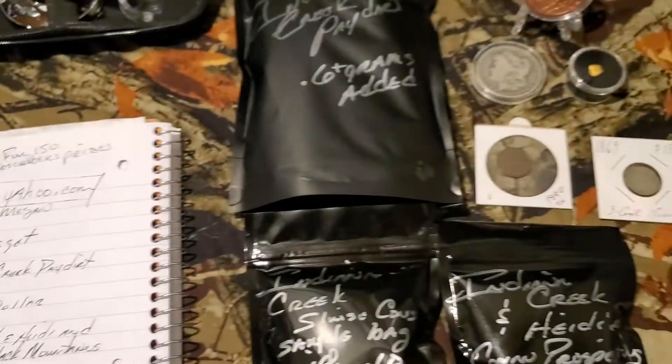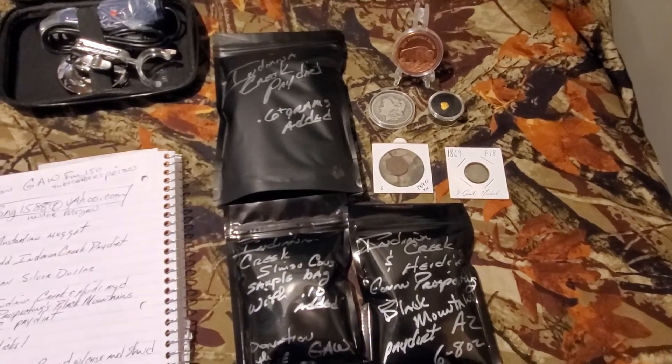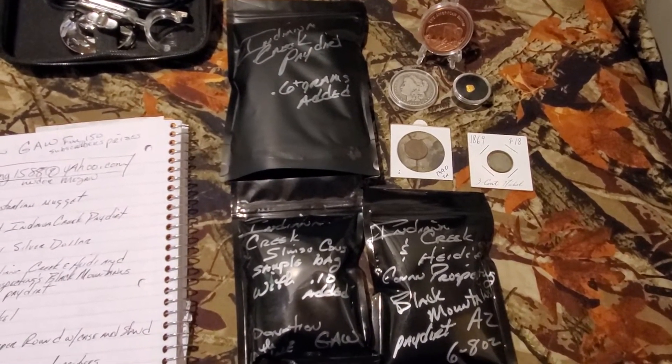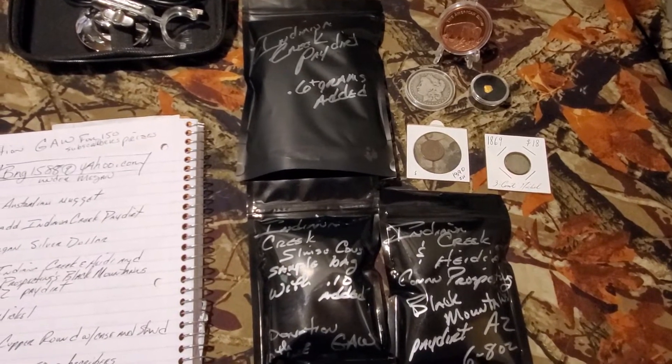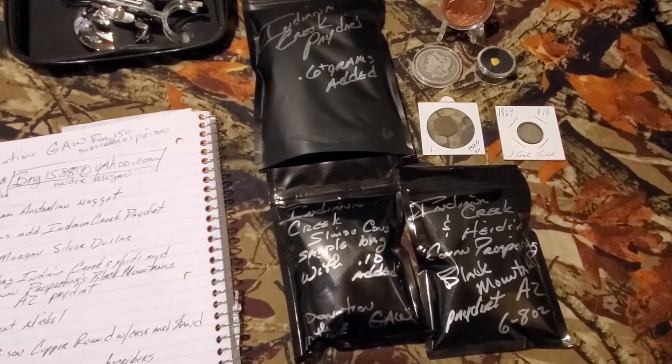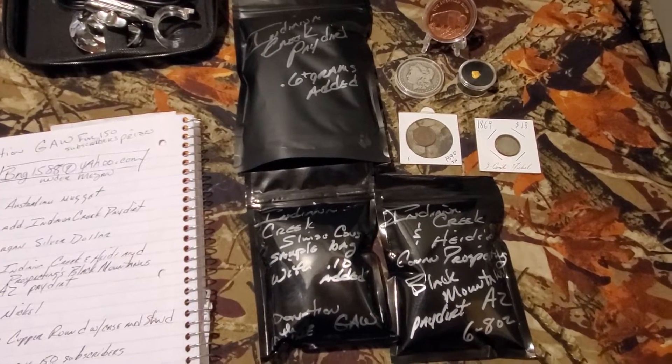Howdy everybody. This is Brian over here at Indiana Creek Gold Prospecting and Paydirts. Going to bug y'all one more time and remind you about the donation giveaway I have going on. Trying to come up with some money to buy some cool prizes for my 150 subscribers comment giveaway.